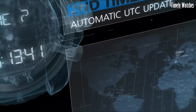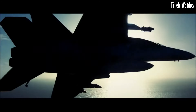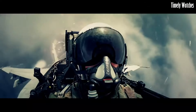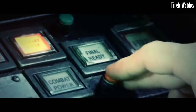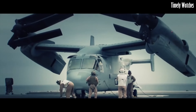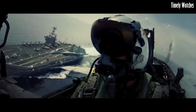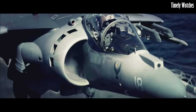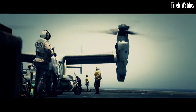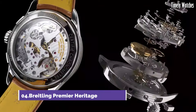Number 5: The Breitling Avenger Blackbird is the epitome of stealth and precision. With its sleek black titanium case and military-inspired design, it exudes rugged sophistication. This watch features a reliable automatic movement and chronograph function, ensuring accurate timekeeping and versatility. Its luminescent hands and markers offer excellent readability even in low light conditions. The Avenger Blackbird is a statement of strength and style, perfectly suited for those who demand performance and aesthetics. It's a watch that stands out yet remains understated, reflecting the essence of Breitling's heritage.